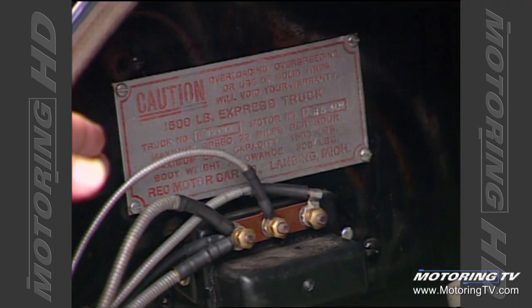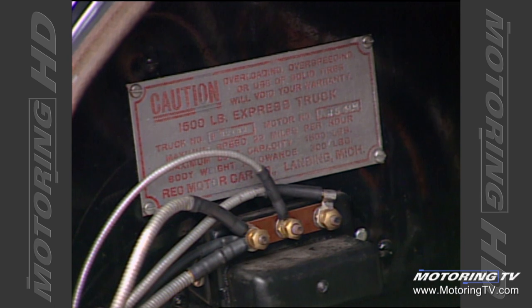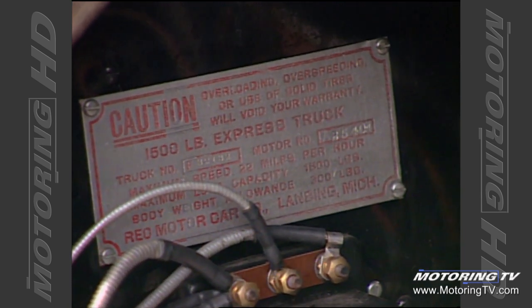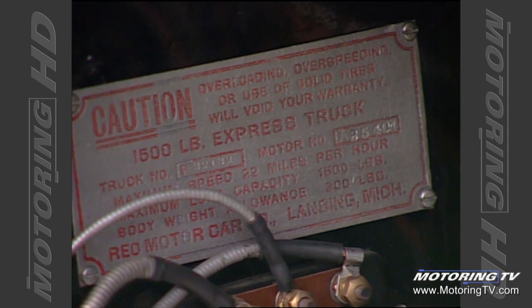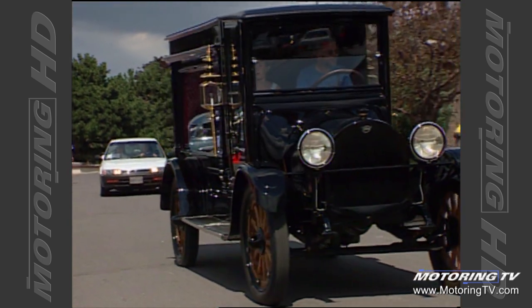It's a four-cylinder engine — I believe it's 25 horsepower. This is the original registration plate for this vehicle. If you read it closely, you'll see that it says over-speeding, over-loading, or the use of solid tires will void the warranty. And two lines below that, it says maximum speed is 22 miles per hour. I've never gone over 22 miles an hour because I really didn't want to void the warranty.